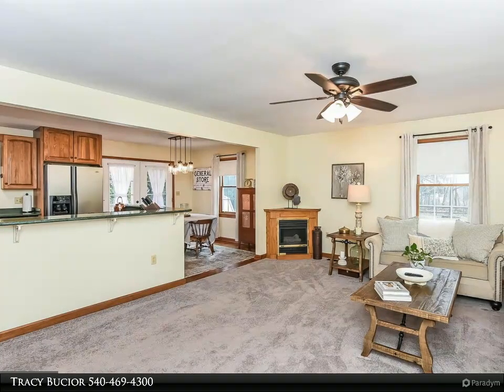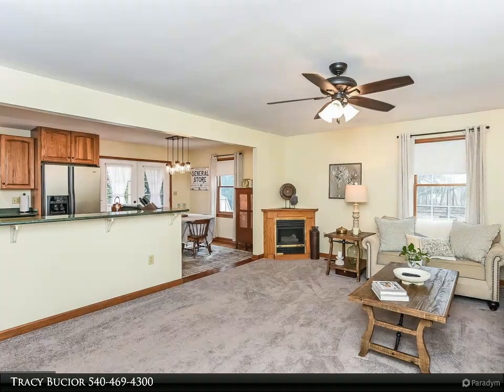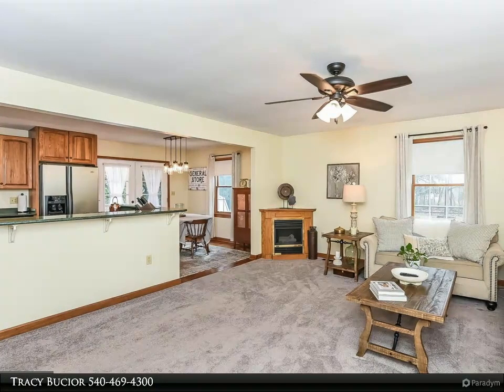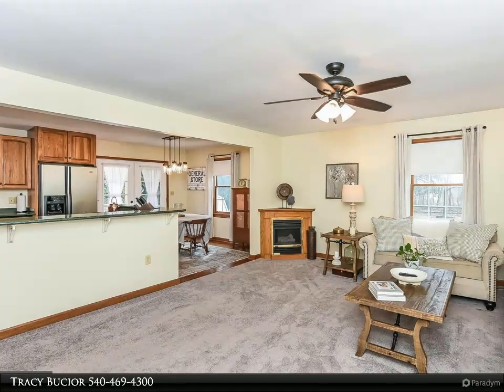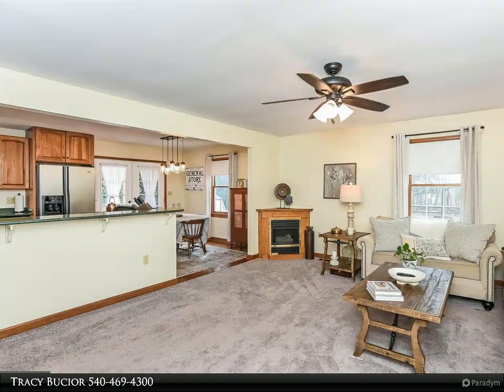You'll love the silestone countertops and the numerous cabinets with tons of storage space. Create gourmet meals on the five-burner gas cooktop, then enjoy a delicious dinner sitting at your dining room table under the tasteful upgraded lighting fixture.